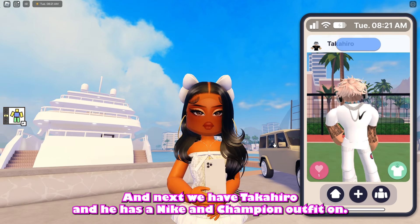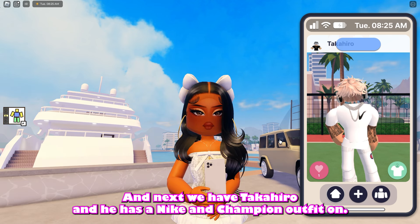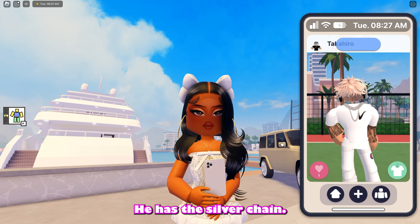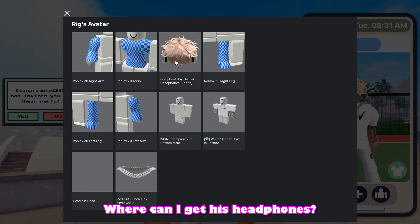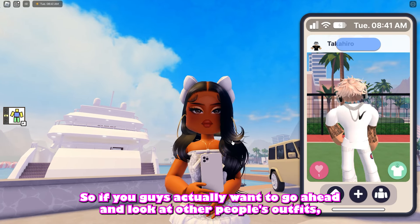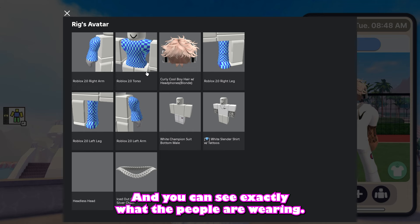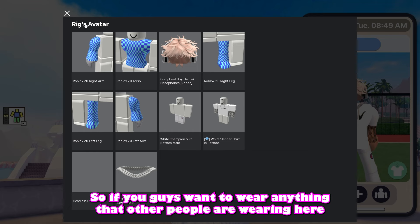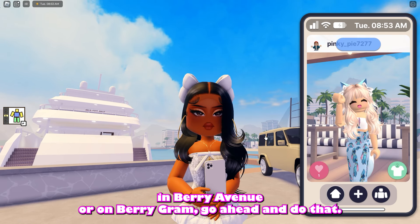Next we have Tuckahiro and he has a Nike and Champion outfit on. He has the silver chain, the messy hair going on. I like his headphones — wait, it's actually a part of his hair. That's super cool. So if you guys actually want to look at other people's outfits, you can do that by clicking on the green shirt icon and you can see exactly what the people are wearing. If you want to wear anything that other people are wearing in Barry Avenue or on Barry Graham, go ahead and do that.